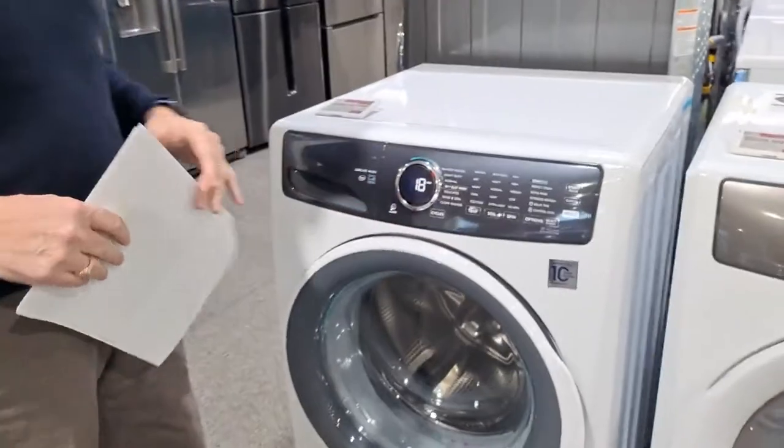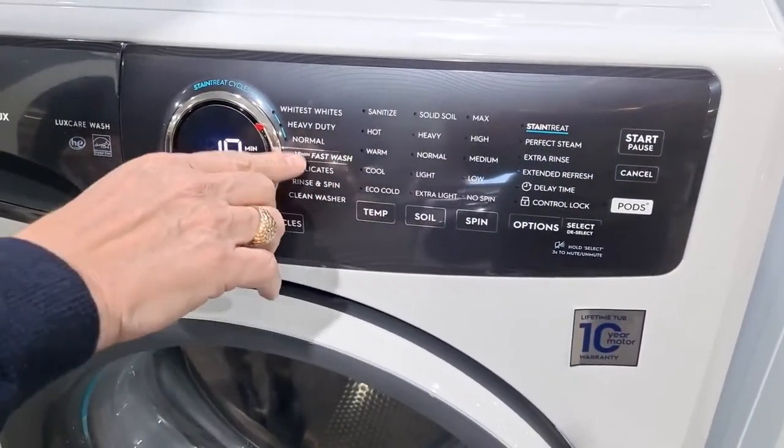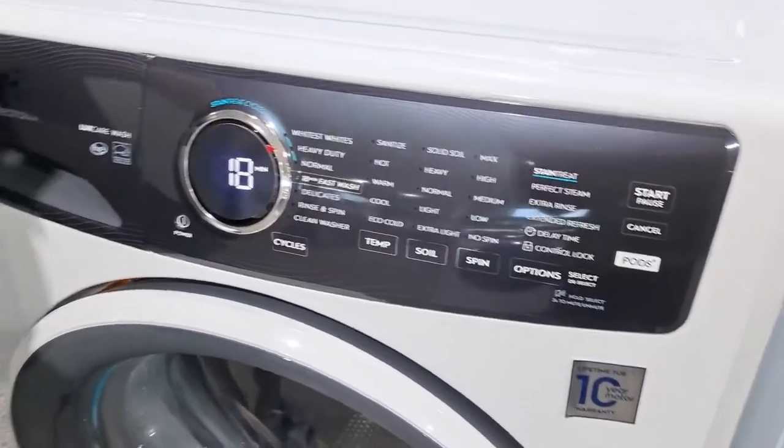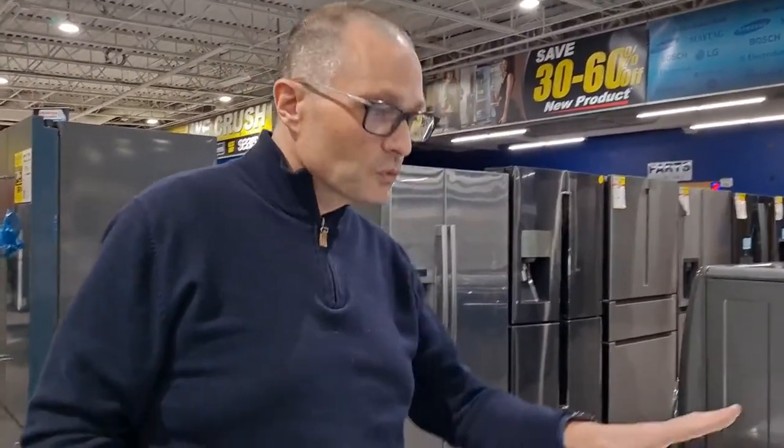It's got the normal settings you'd expect to see. Whites, heavy duty, normal — and it has an 18-minute fast wash cycle. So that's a regular load you put in there and it gets washed in 18 minutes. This is a really nice piece.